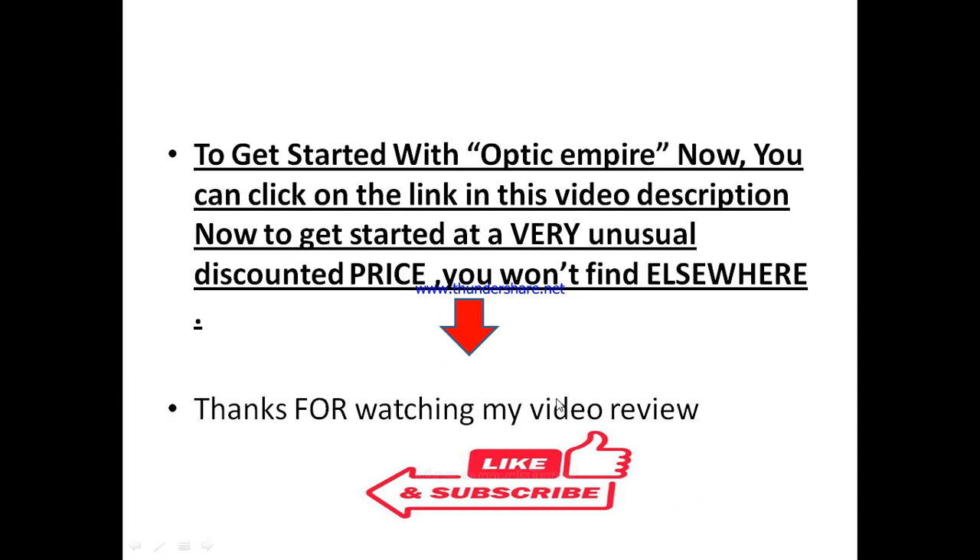On that note, I want to say thanks for watching my Optic Empire review. If you find any value in this video, do not forget to like and subscribe to this channel. If you have any questions about Optic Empire, drop them in the comment box below and I'll look into them. Do not forget to like and subscribe to keep enjoying similar videos on other helpful tools and services that can take your business to the next level. Thanks for watching and I hope to see you at the top. Bye for now.